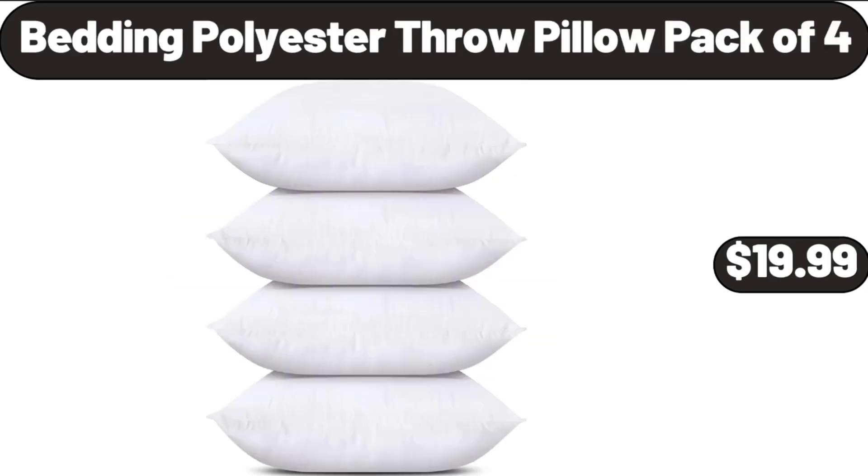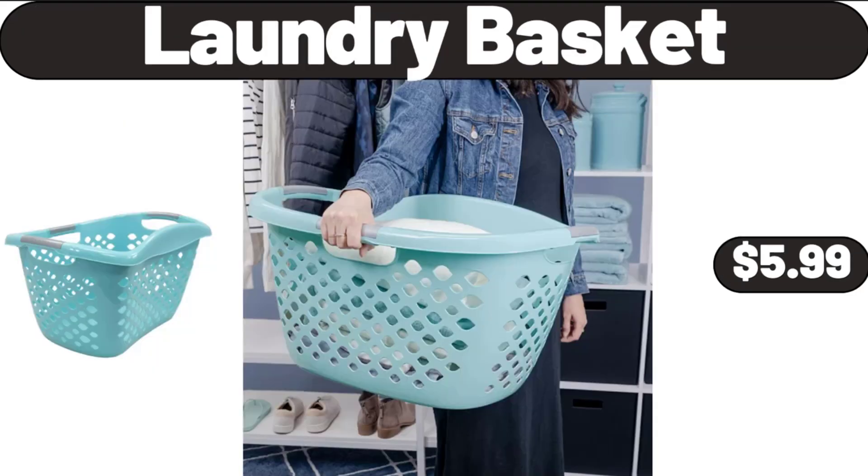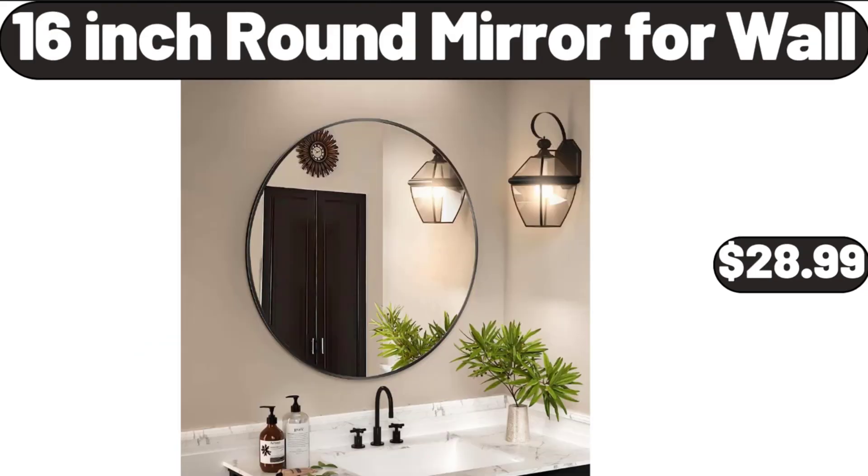Bedding Polyester Throw Pillow Pack of 4, $19.99. Clothes Storage Bags, $16.99. Laundry Basket, $5.99. Sage Green Decorative Throw Pillow, $11.99.